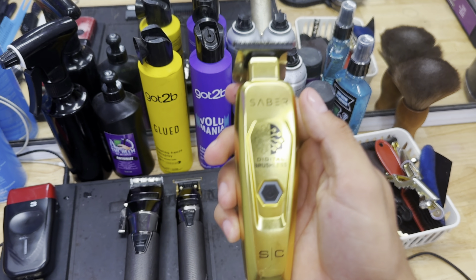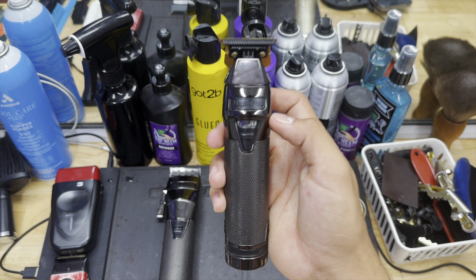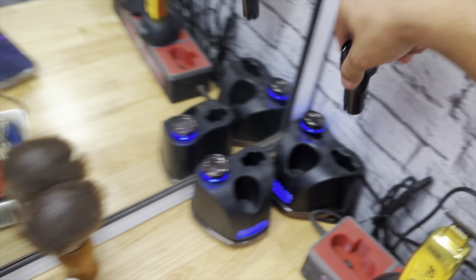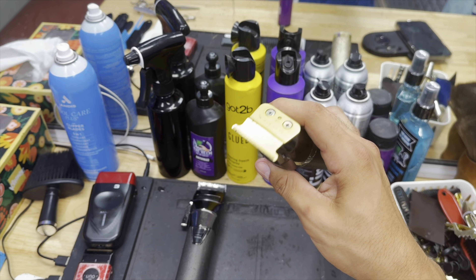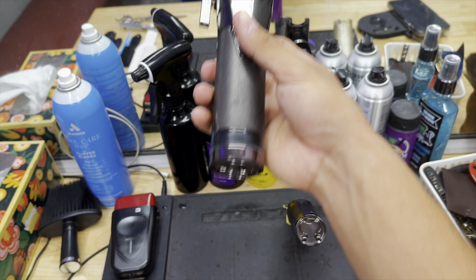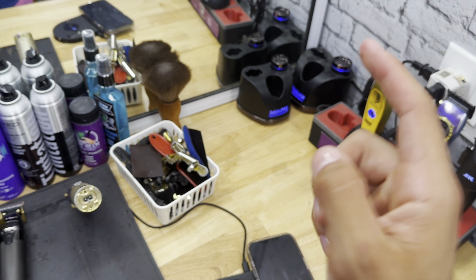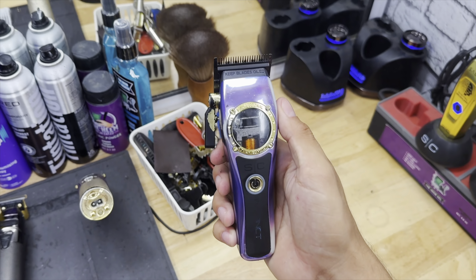Right here we got the Saber — this one goes crazy too, had it for one or two years with no problems. Then over here we got the Babyliss FX snap-on trimmers — these are honestly clutch because if they die, just take off the battery, grab another one, and boom — back to fully charged. Same concept with the clipper twins — extra batteries are clutch when you don't have time to wait for charging.